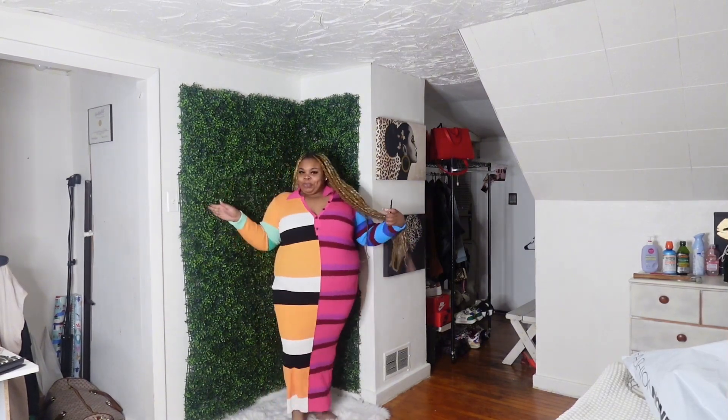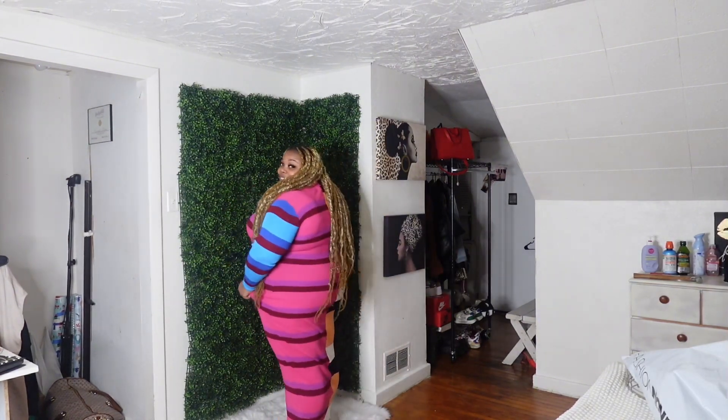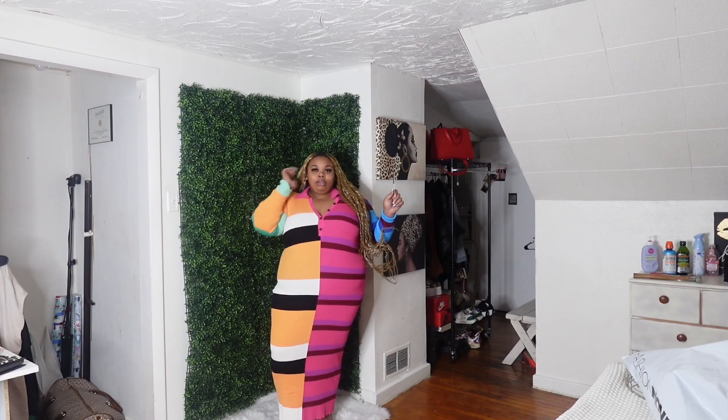I almost forgot about this one — this is called the Perry Stripe Sweater Maxi Dress. I just want all my dresses to be long. I'll show a leg or two but this long maxi is eating the girls up. I do like this one — it's super cool. I love the colors. I like bright colors, that's my flow — stand out, bam, I'm here.